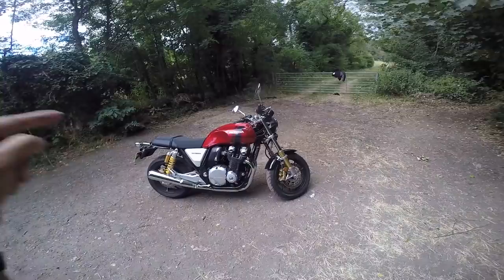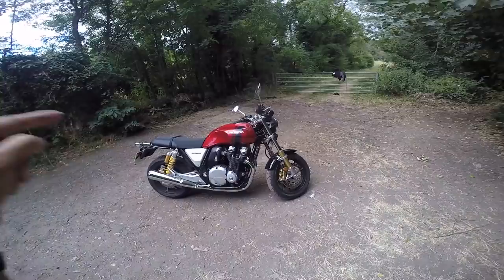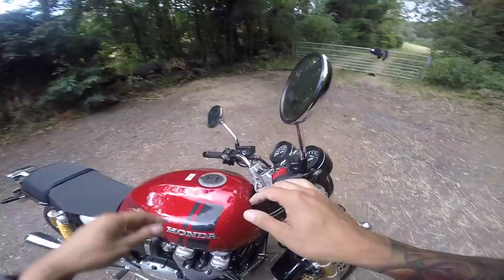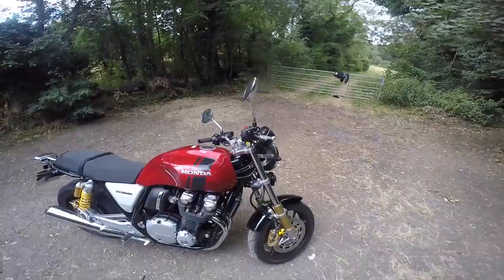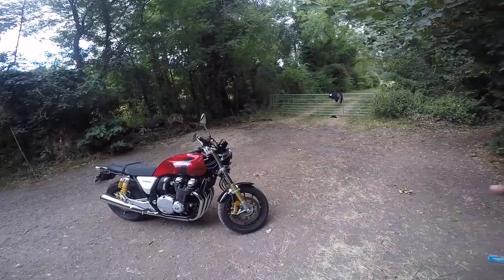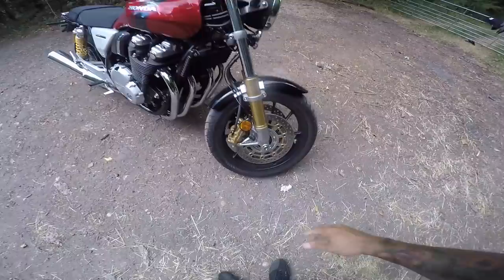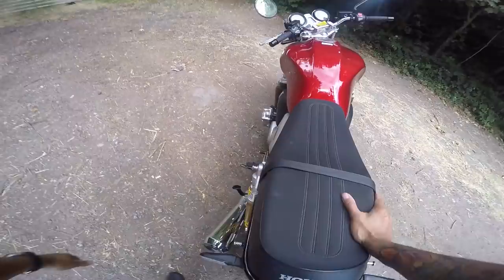Brakes: twin discs on the front with ABS as usual. Nice chunky forks — fully adjustable Showa dual bending valve forks. Go check the specifications below for what that means, but it sounds cool. Kiyaba calipers on the front and a Nissin caliper on the rear. Rear suspension is Showa as well — double shocks, one each side, adjustable, piggyback style.